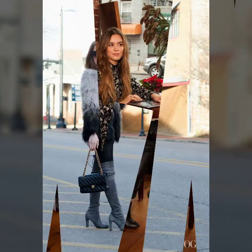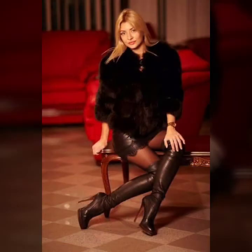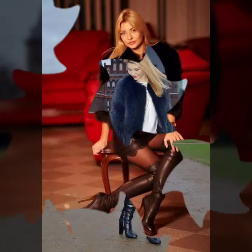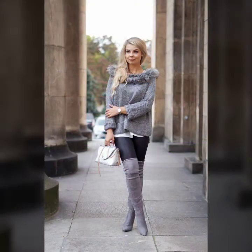Hello everyone and welcome back to my YouTube channel. Back again with the latest and brand new video, and today's video is about full length long high heel boots and gorgeous shoes for girls, for ladies, for women 2021 and 2022.